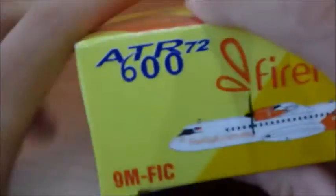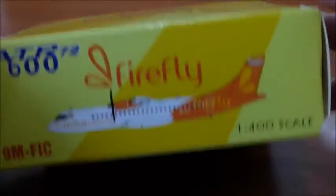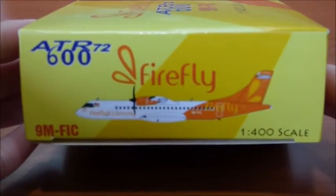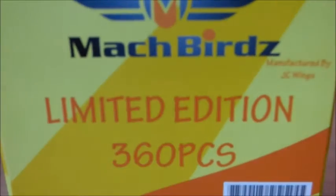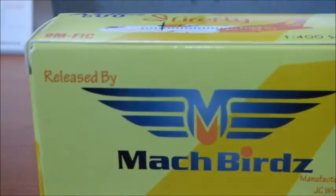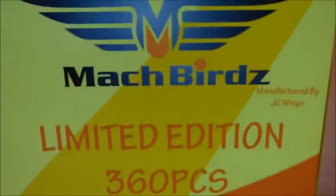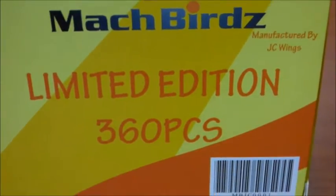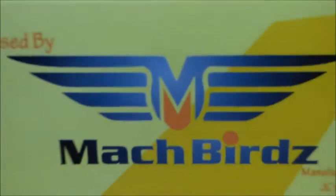All the sides of the box are the same. On the back, it's released by MacBirds and manufactured by JC Wings, Unibiter Edition, 360 pieces, with a barcode.